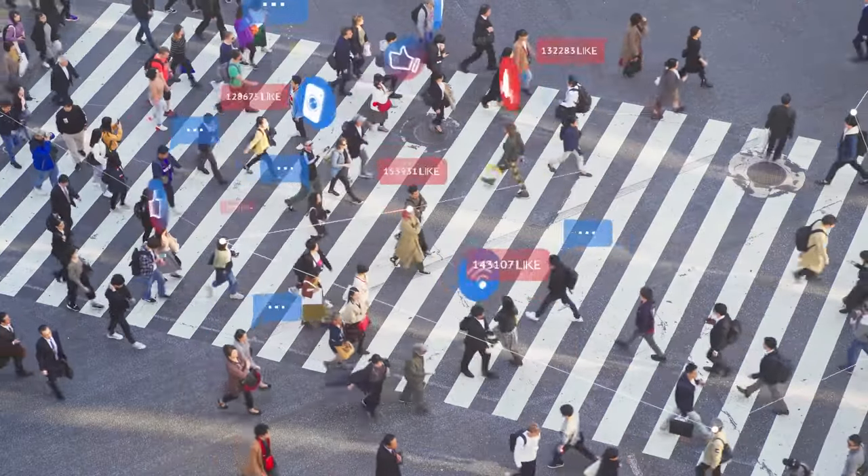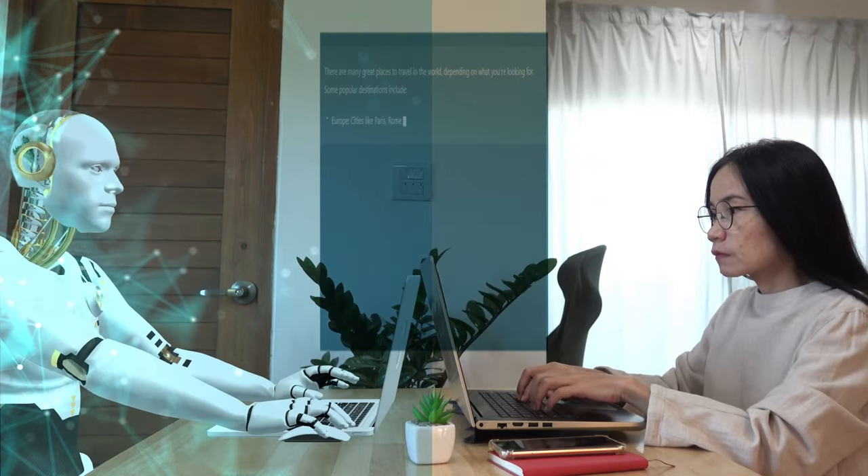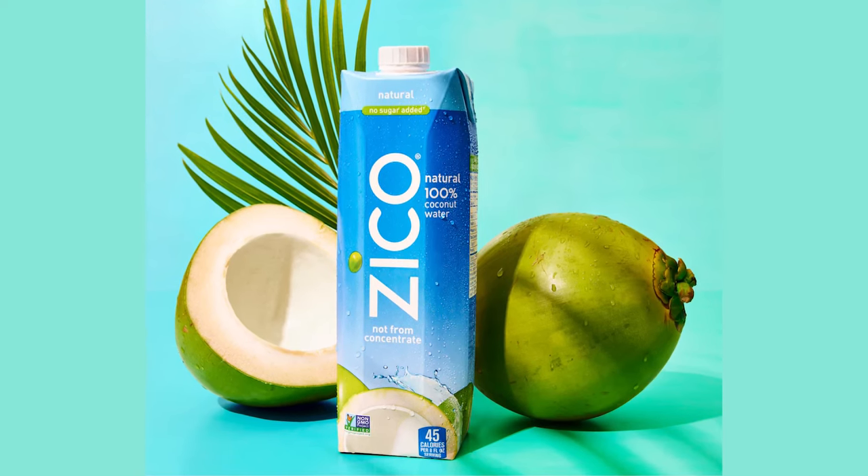I think ChatGPT is the first sign that we've seen of artificial intelligence at scale, where so many people can experience it, and I think this is groundbreaking for the advertising industry but also for most industries. So let's start out by picking a particular brand that we want to work with — I'm going to choose our good friends at Zico Coconut Water, which is a great company.